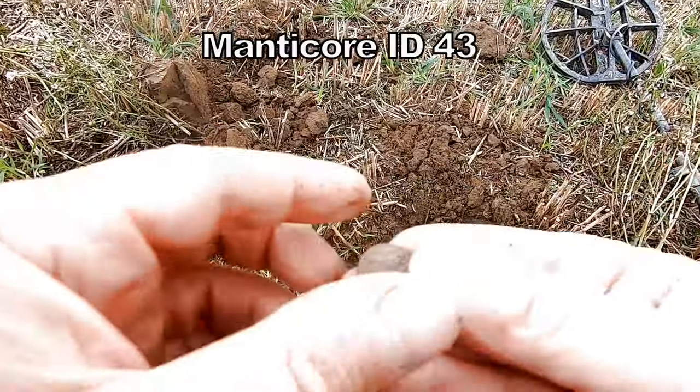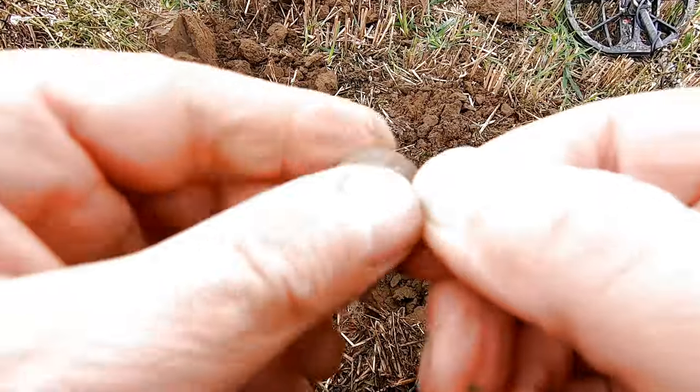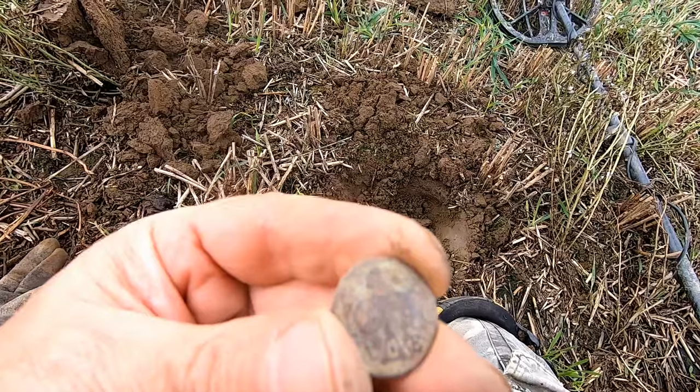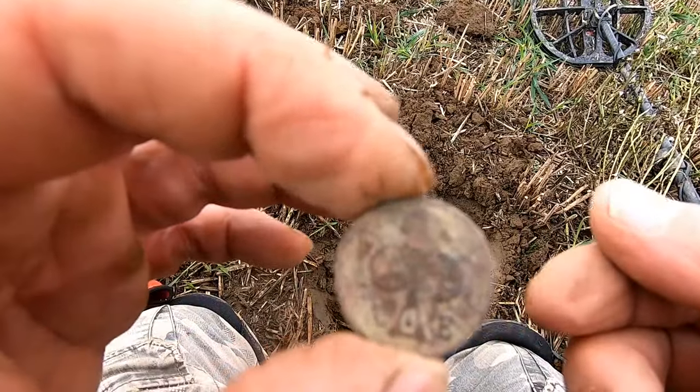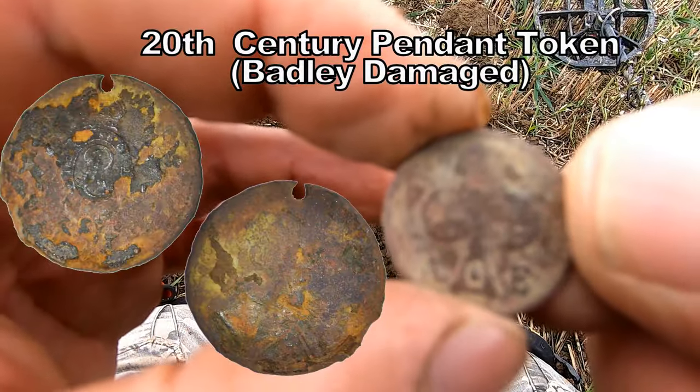I've got a 43 signal — not sure what this is, some sort of coin I think. We'll just check it out. Yeah, definitely some sort of token with a three-leaf clover, probably 19th to 20th century.